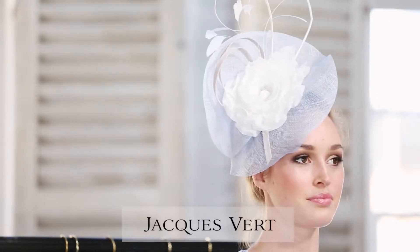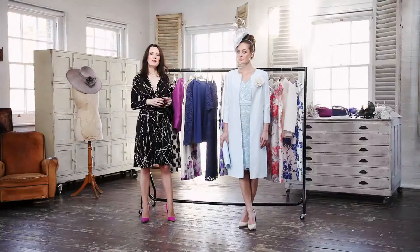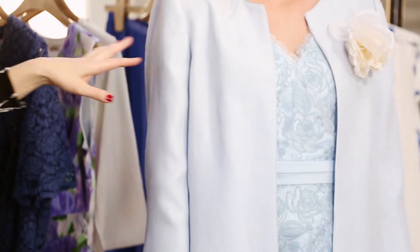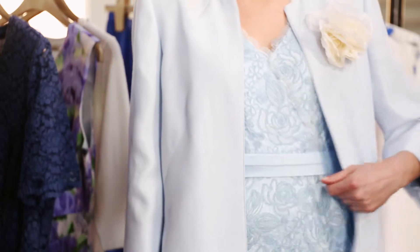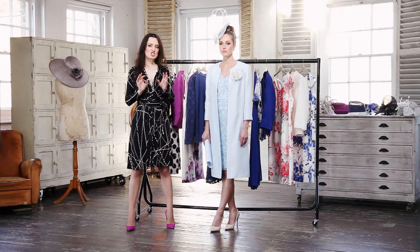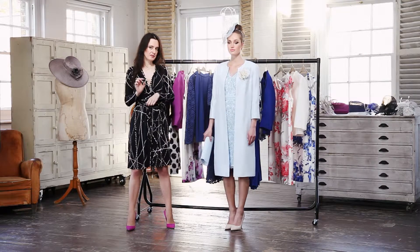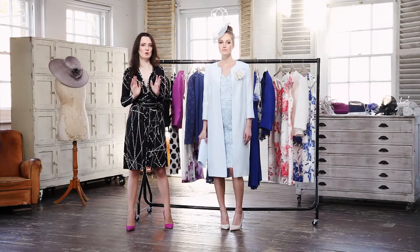This is a great example of how to do one of your favourite colours top to toe. Think about playing around with your textures — we've got this wonderful play on fabrics. We've got a lace dress underneath, which has got this gorgeous waist-accentuating detail. There's just the right amount of wow in this chiffon outfit, not to steal the limelight from the bride, but to still look wonderful.